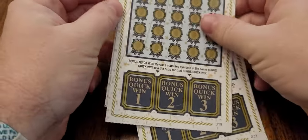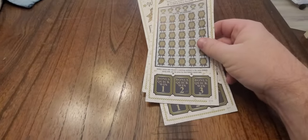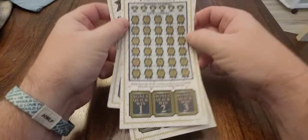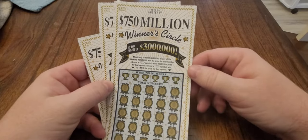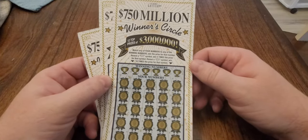What is going on YouTube? It is your boy TJ, the Jarhead Entrepreneur, coming back at you with a brand new video. Today we are scratching these three $30, $750 million winner's circle lottery tickets from the Texas Lottery.